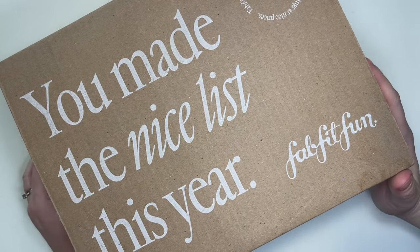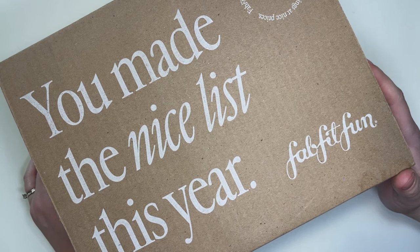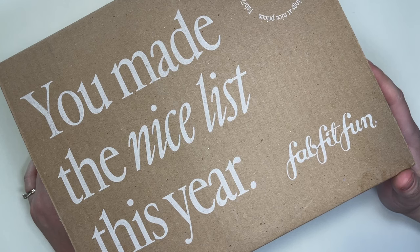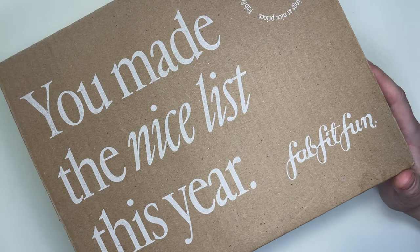Hi everybody, welcome back to my channel. My name is Katherine. I'm a beauty and reselling enthusiast, so those are the things I love to talk about on this channel. If that's something you want to watch, then please consider subscribing.